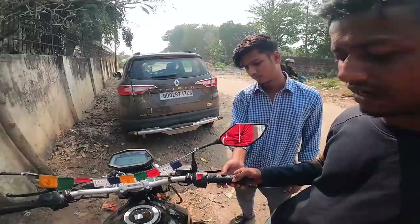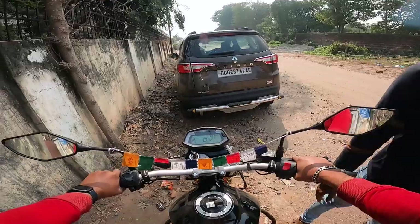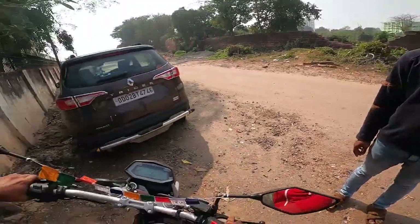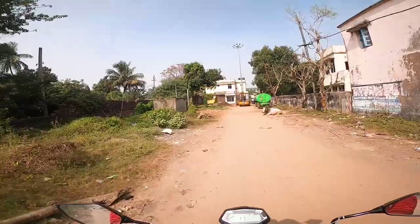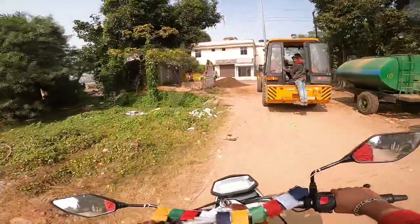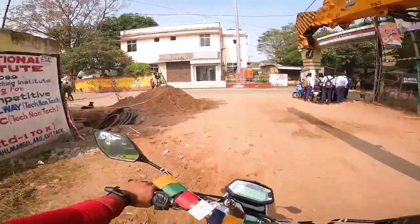We are going to go to the windseal — the adventure edition. Yes, we are going to go to the Hero showroom. It's a chain. Anyway guys, now I am going to the service center, Hero showroom.